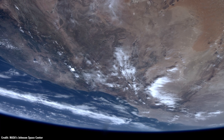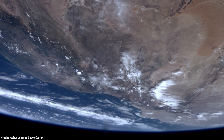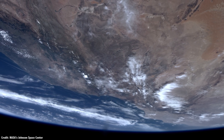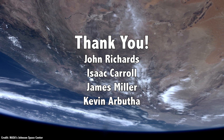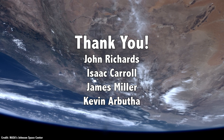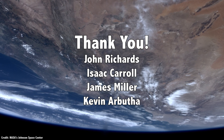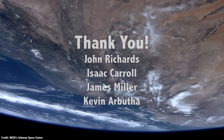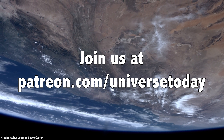It turns out United Launch Alliance has been pushing for this idea for a while, with a system that would enable orbital refueling at a huge scale. And we'll get to that in a second, but first I'd like to thank John Richards, Isaac Carroll, James Miller, Kevin Naburtha, and the rest of our 798 patrons for their generous support. They contribute so that you can see these videos and we can make them freely available to anyone who wants to learn about space. Join our community at patreon.com/universetoday.